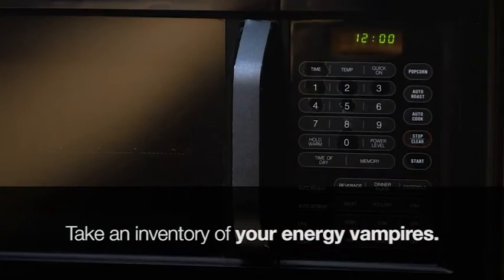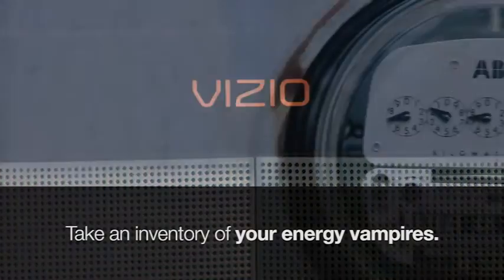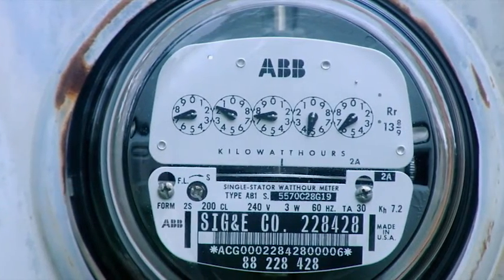So take an inventory of your energy vampires. You may not realize just how much energy you're using and how easy it would be to save.